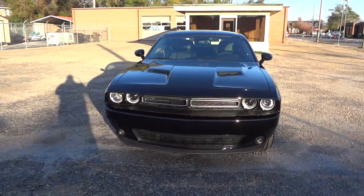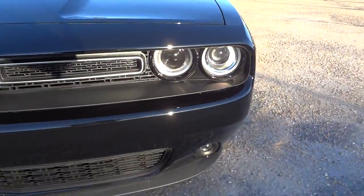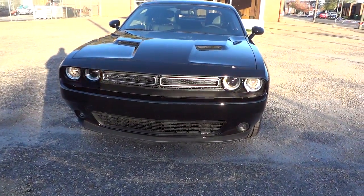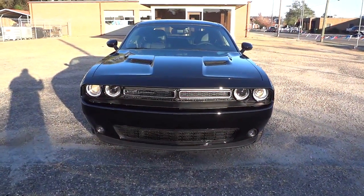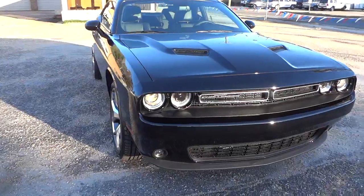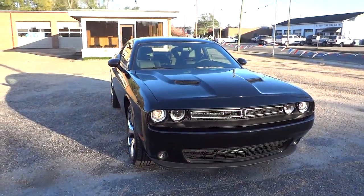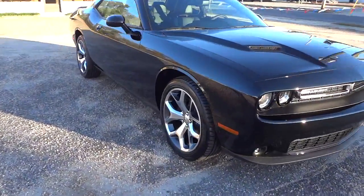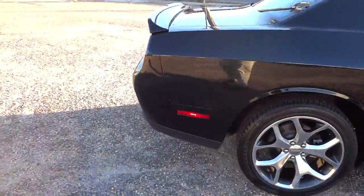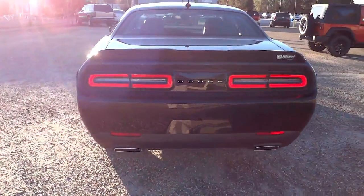Up here we've got the projector headlights as well as fog lights, the high beam and the low beam. I'm going to push the lock button so you can see what the lights look like. You can check out my 2015 Dodge Challenger at night video to see what it looks like on the inside and outside, because that's a really interesting look with halos around the headlights as well as split LED rear tail lights.